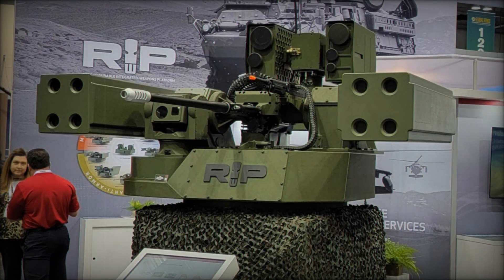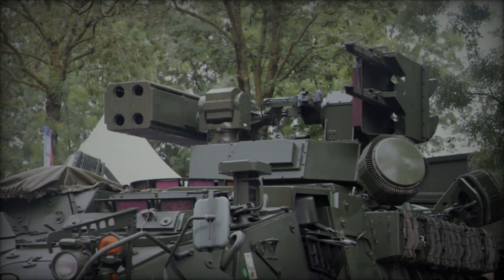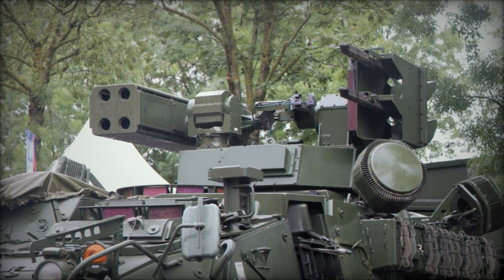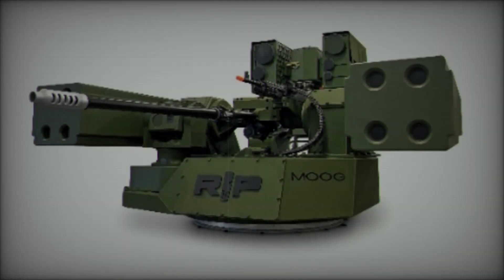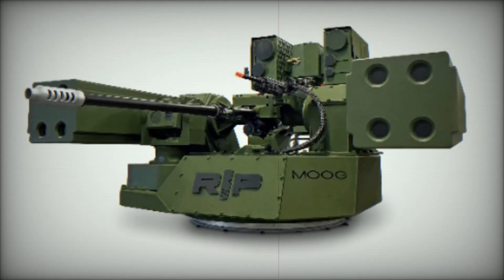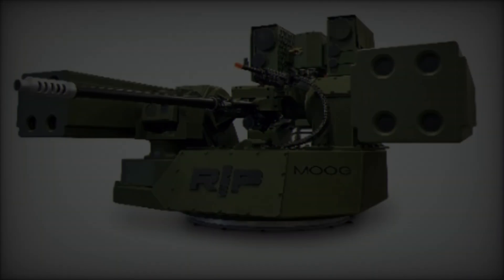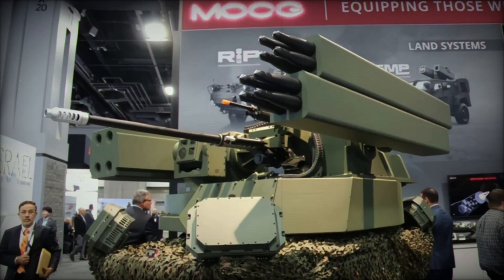Meanwhile, General Dynamics Land Systems displayed the RIWP integrated with the TRX Defender, a robotic combat vehicle. The RIWP's modular design allowed for continuous adaptation, showcasing its potential for providing air and ground defense in a mission command on the move context. This feature helps reduce the need for additional units dedicated to command post protection, highlighting the multi-mission capabilities of the system.